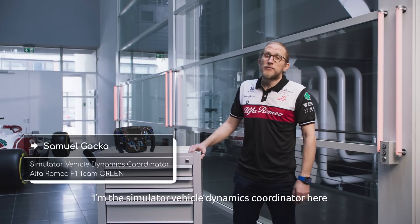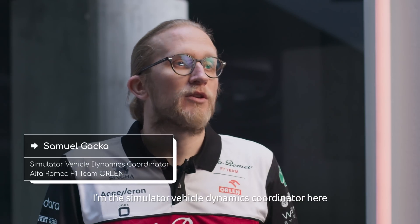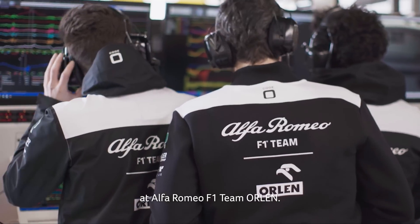Hi, my name is Samuel Gacca. I'm the Simulator Vehicle Dynamics Coordinator here at the Alfa Romeo F1 team Orlen.